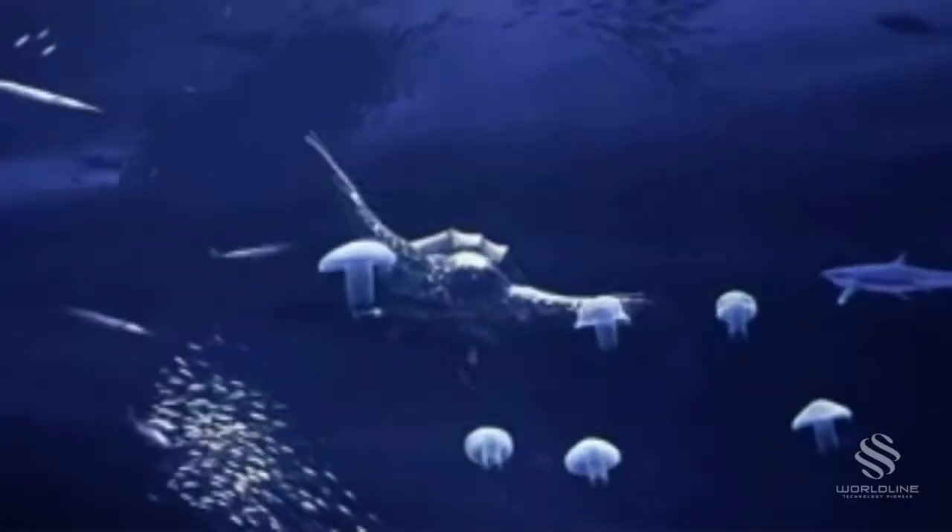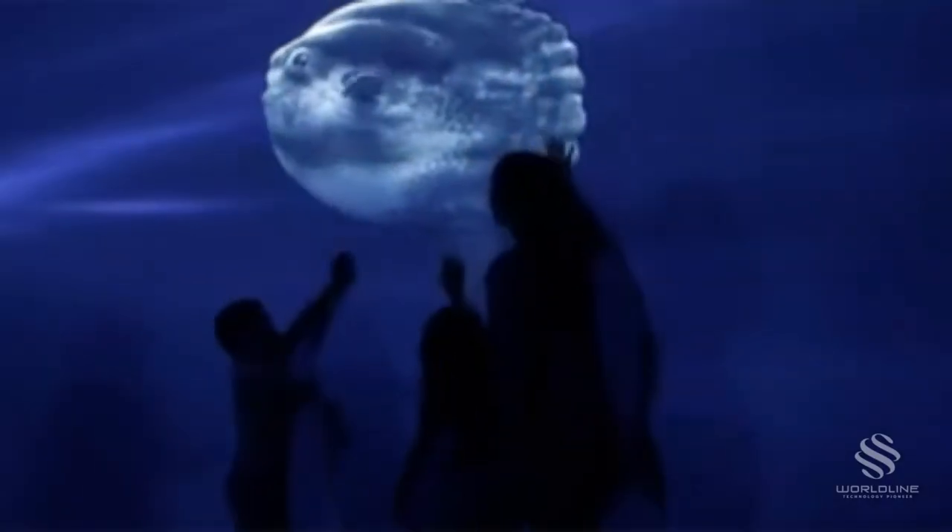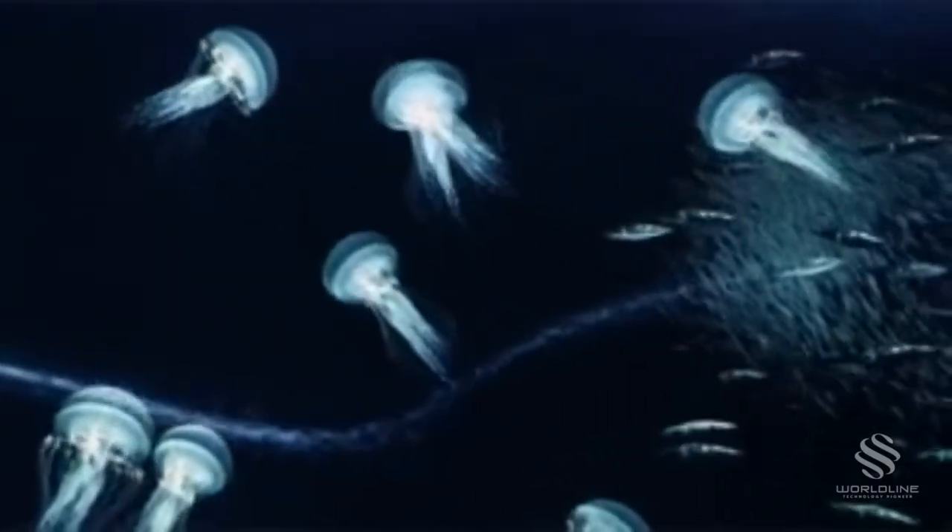Highlights include close-up one-on-one encounters of elusive and seldom-seen creatures such as leatherback turtles and mola-mola. While a night scene sets the stage for a host of fluorescent animals such as jellyfish, squid and plankton.